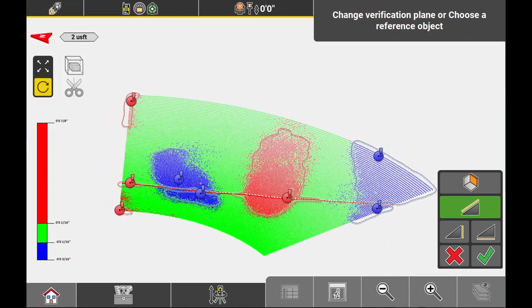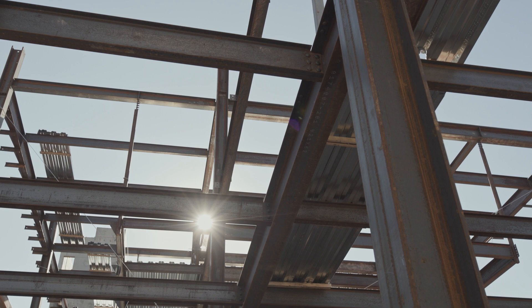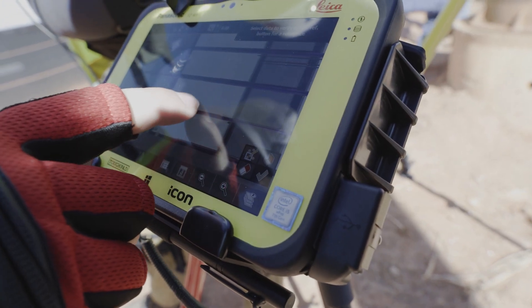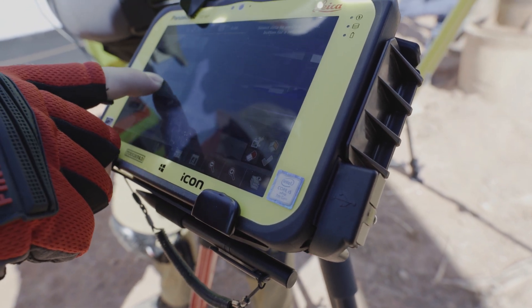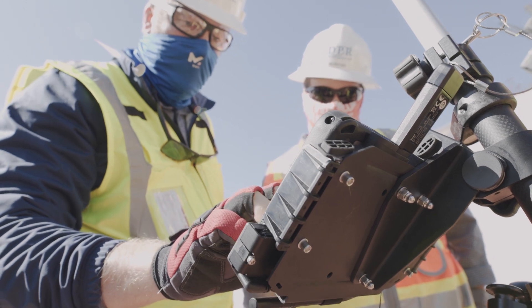With the help of new ICON field software, tackling time-consuming tasks such as steel beam installation verification has greatly reduced time spent. The field software is able to compare captured data to the model right in the field, instead of time spent at an office desk.